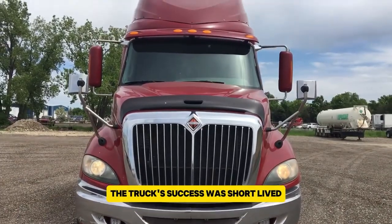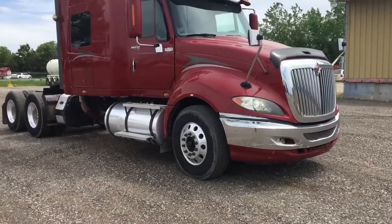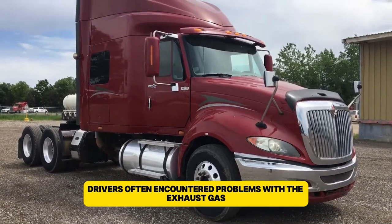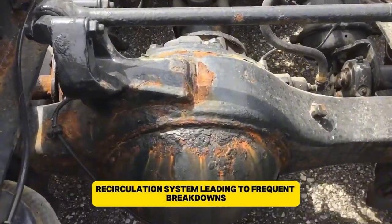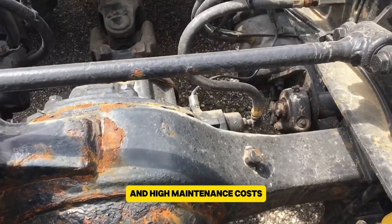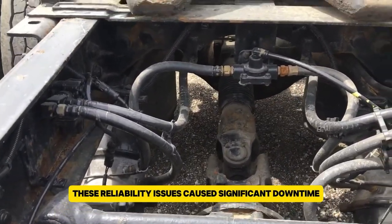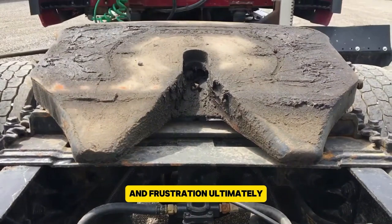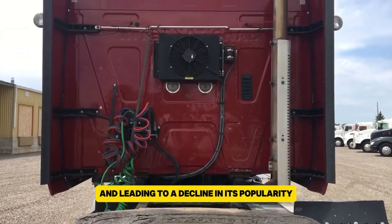The truck's success was short-lived due to persistent issues with the MaxForce engines. Drivers often encountered problems with the exhaust gas recirculation system, leading to frequent breakdowns and high maintenance costs. These reliability issues caused significant downtime and frustration, ultimately damaging the ProStar's reputation and leading to a decline in its popularity.